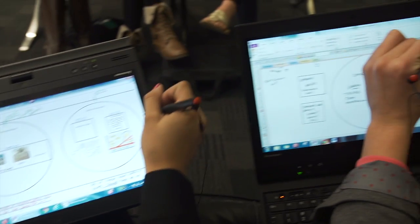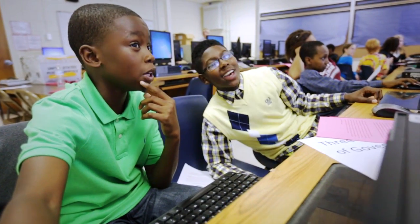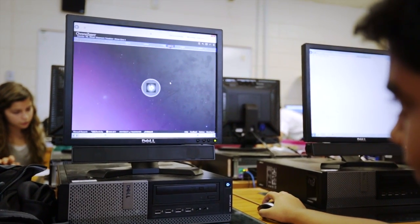This is the future of technology in the classroom — natural interfaces like pen and touch, collaborative software like OneNote, and innovative software like ChronoZoom that allows you to do presentations and put information together in ways you couldn't in the past.